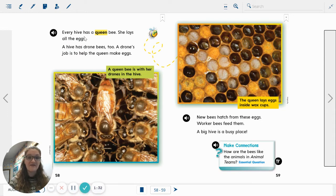Every hive has a queen bee. She lays all the eggs. A hive has drone bees, too. A drone's job is to help the queen make eggs. The caption: a queen bee is with her drones in the hive. So the queen's in the middle, the drones around the outside.